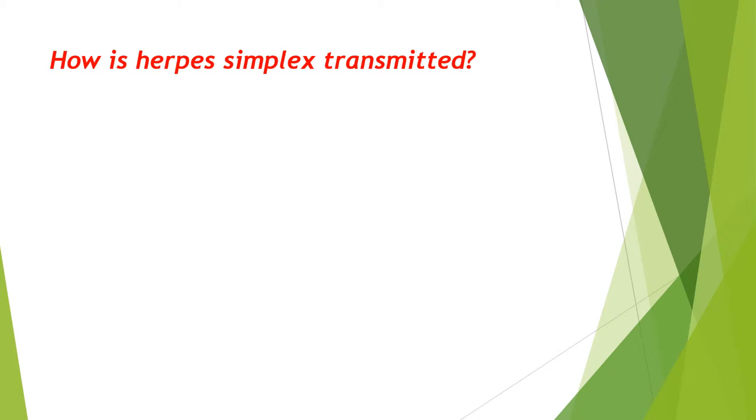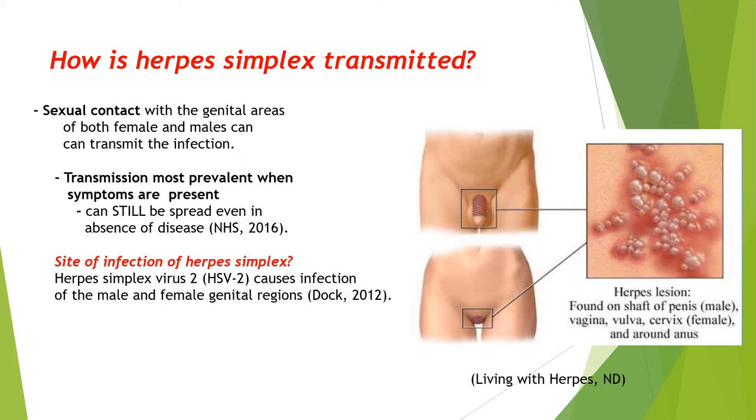The infection is transmitted through sexual contact, both heterosexual and homosexual, involving the genital regions. People should be aware that once you contract the infection you will always have it — just because you're not showing symptoms doesn't mean you can't transmit the disease. The sites of infection are the genital regions of both males and females.